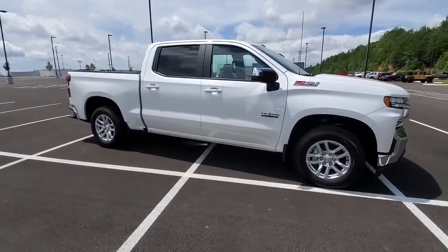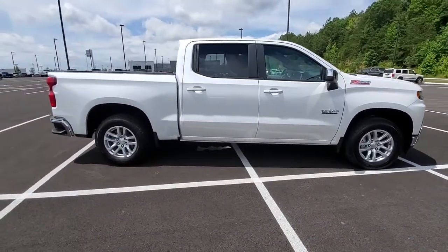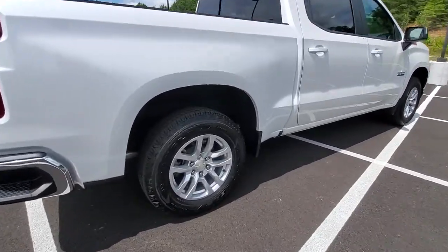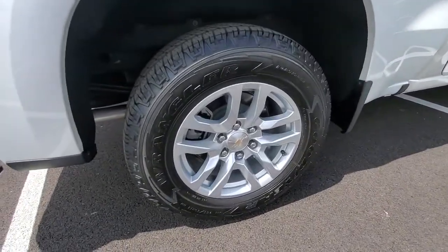Picture yourself in the 2020 Chevrolet Silverado 1500. With less than 5,000 miles on the odometer, this vehicle stands out from the rest.